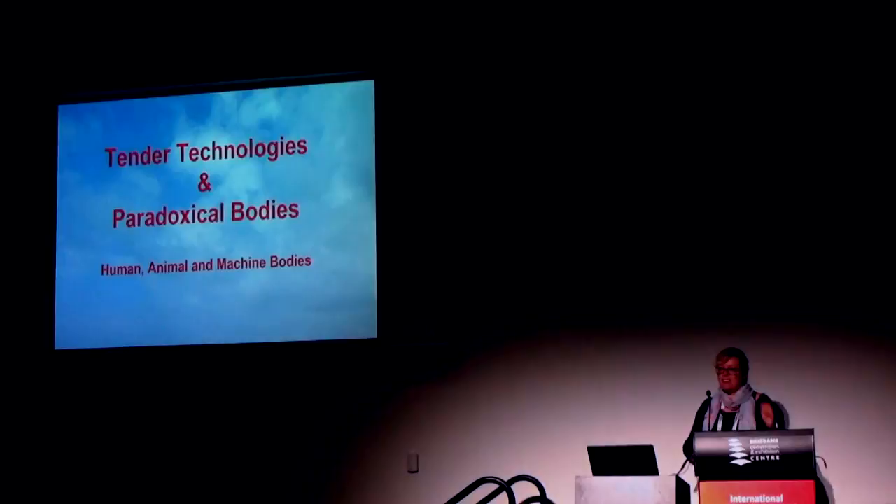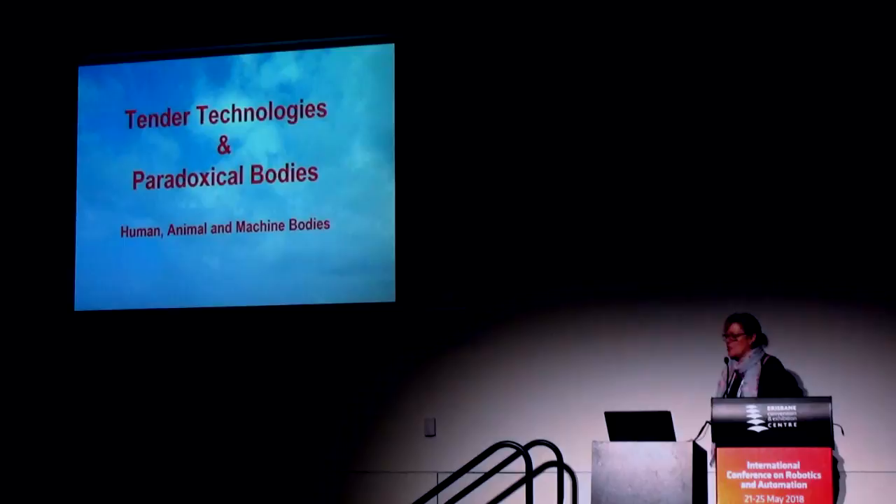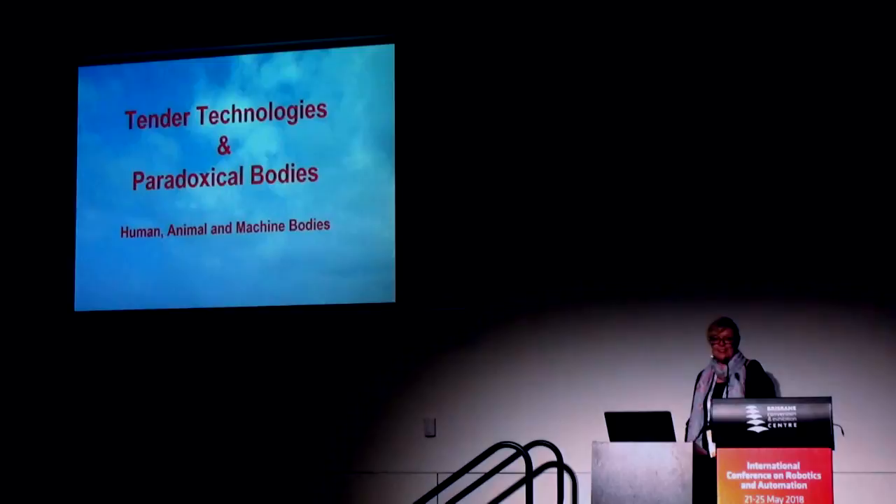Tender technologies and paradoxical bodies — human, animal, and machine bodies. As an artist, I've always been interested in stories: the stories we tell about ourselves and also the stories we tell about the technologies we use. I'm also really interested in bodies — human bodies, machine bodies, and animal bodies.